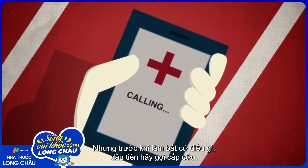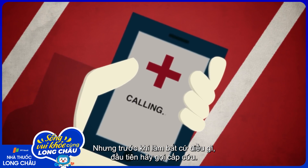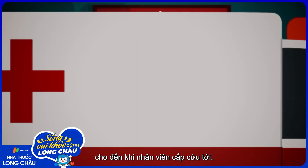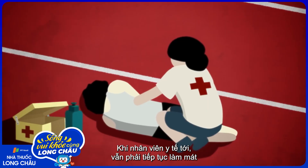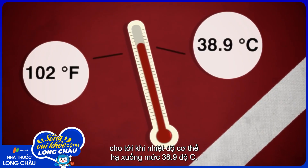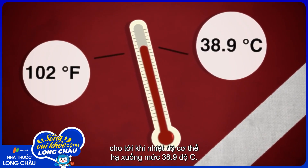But before you start anything, emergency services should be called. As you wait, it's important to keep the victim calm while cooling as much surface area as possible, until emergency personnel arrive. If medical staff are available on-site, cooling should continue until a core temperature of 38.9 degrees Celsius is reached.